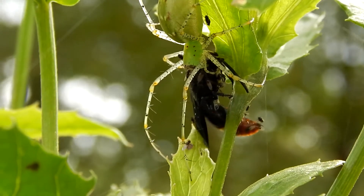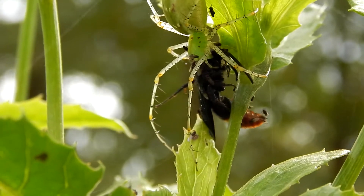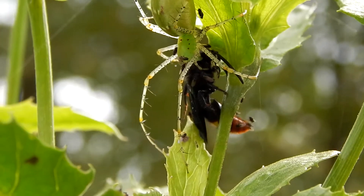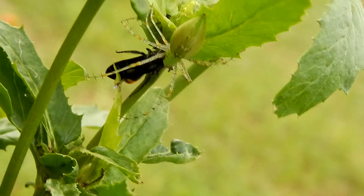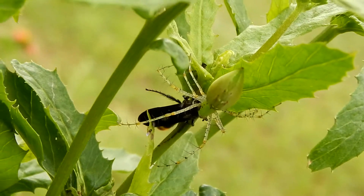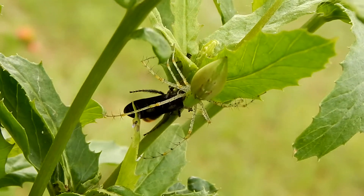It's called a lynx because it pounces on its prey like a cat. These spiders don't build webs but instead hide in the vegetation and ambush their prey.